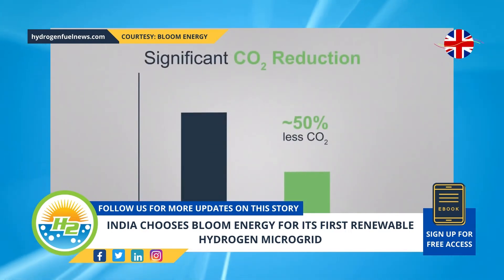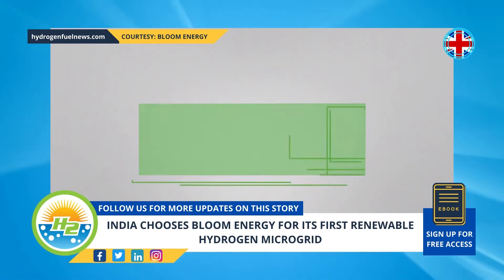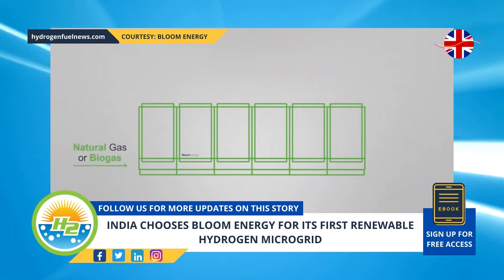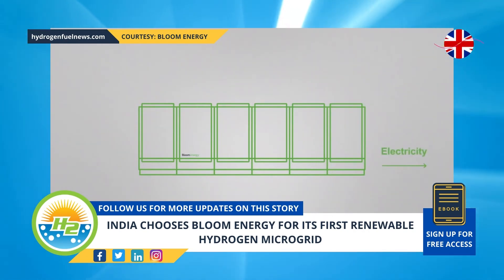The green H2 will be converted into CO2-neutral electricity through Bloom Energy's fuel cells. This electricity will power NTPC's guest house, which is a local NTPC employee and guest accommodation.